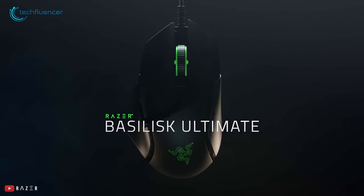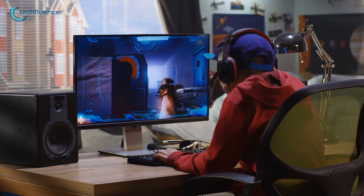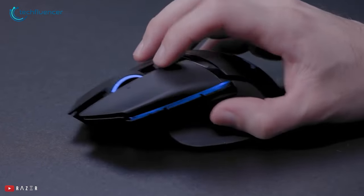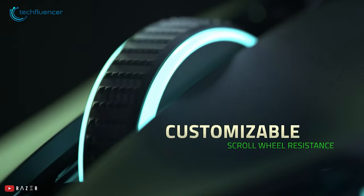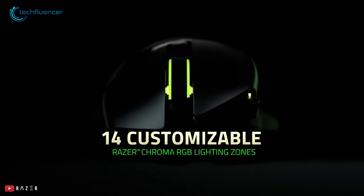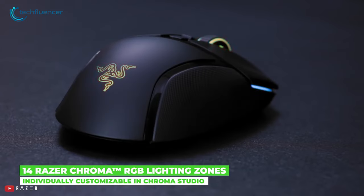Next up at number 2, we have the Razer Basilisk Ultimate — the best mouse for almost every game and task. Razer is known for its premium gaming peripherals, and the Basilisk Ultimate is no different. With this, you're getting 11 programmable buttons, giving you easy access to all the macros and shortcuts. You also have multiple profile states for switching on the go. The scrolling wheel has also got an update — with a dial underneath the mouse, you can modify the resistance of the scroll wheel. There's also Razer's Chroma RGB, with 14 lighting zones to match the overall aesthetics perfectly.